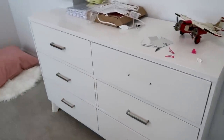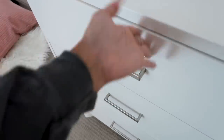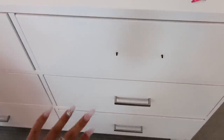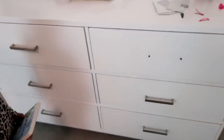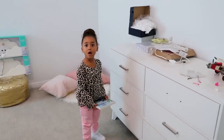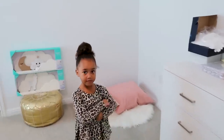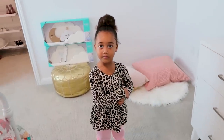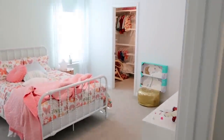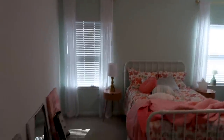On her dresser, this is the same dresser from her original nursery and it has these silver handles. Since we're going with more of a gold hardware theme in here, I was going to take those off and replace them with gold ones. I'm still on the hunt for the perfect gold handles. You have to be very careful with the dresser because you can slam your fingers. Overall right now, her room is pretty much in shambles. We've got a lot of ideas, but a lot of things have yet to be executed.